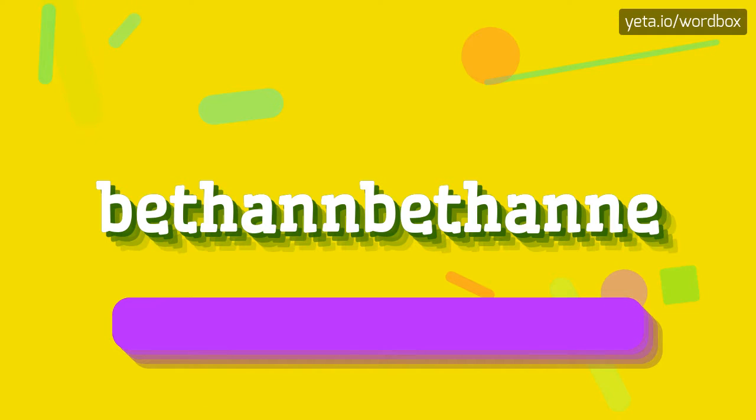Bethan-Bethan. I will repeat more slowly. Bethan-Bethan.